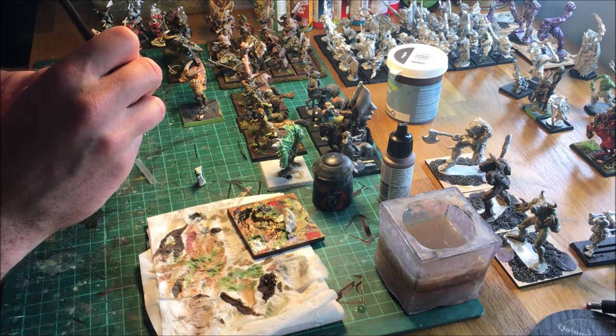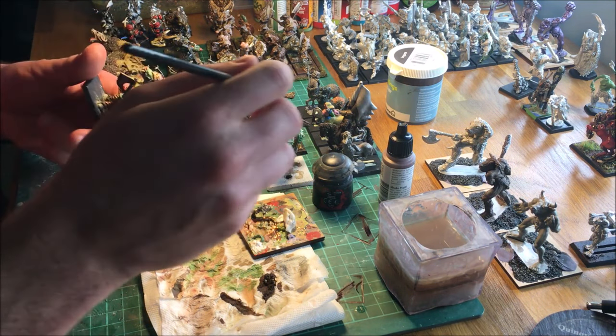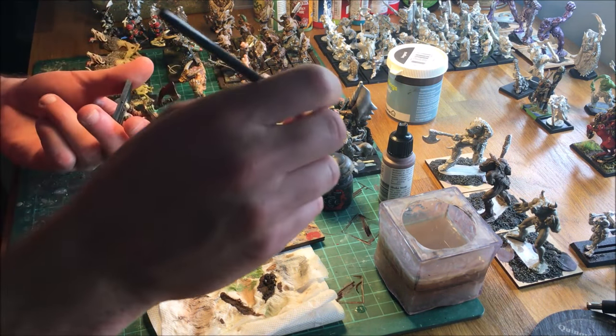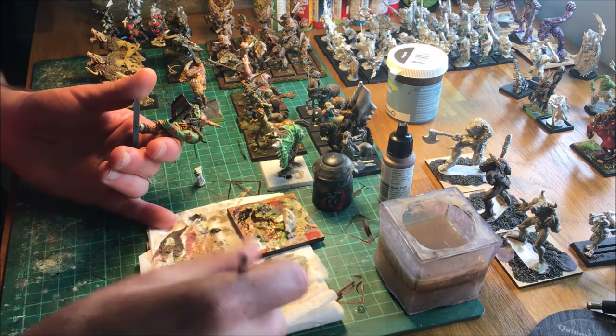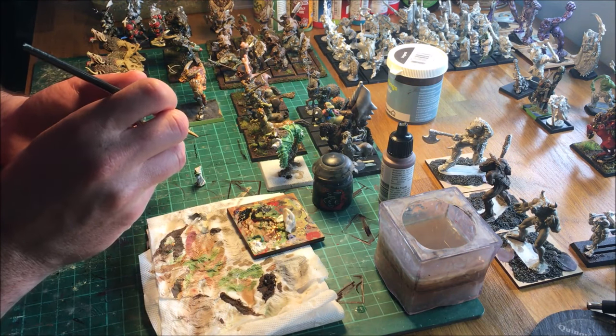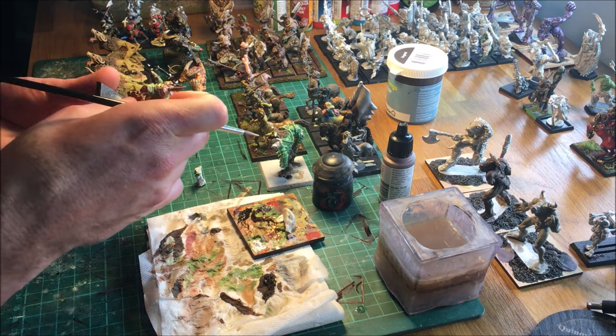When I say Collecting Theory, what I mean to say is the way I collect miniatures — but it doesn't quite have such a nice ring to it as Collecting Theory. To get an idea of the way I collect miniatures, we need to look back at my collecting, going way back, and how this has changed throughout my life.